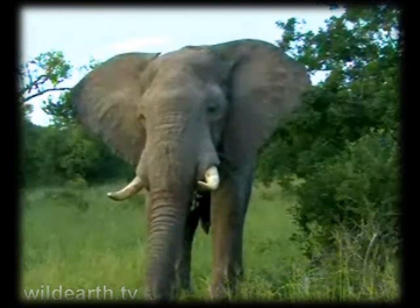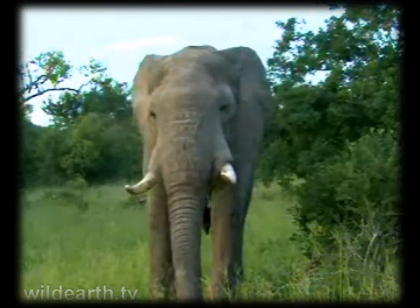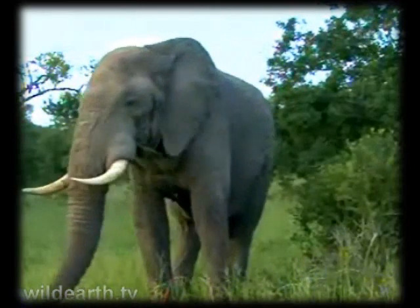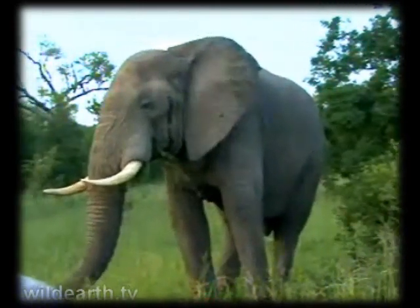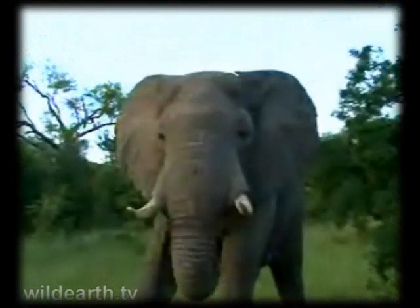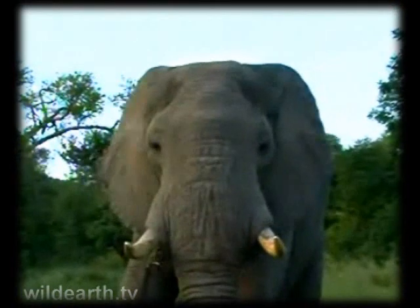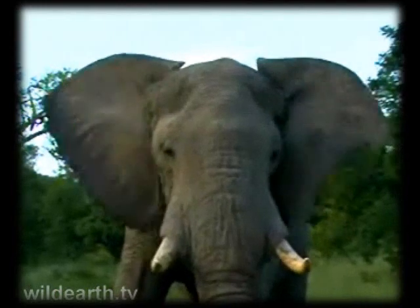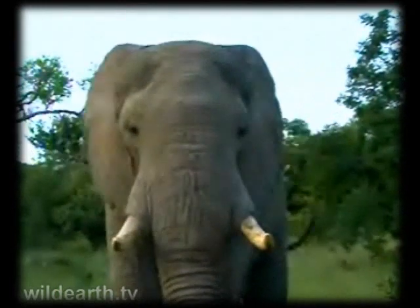Of course the best way to ID elephants is not always as easy as we had it with OVO. To recognize an elephant you look at various features. He's come to have a look at us, a little bit curious, but again just from his body language you can see he's not bothered by us - and like I said, I saw him last night as well.